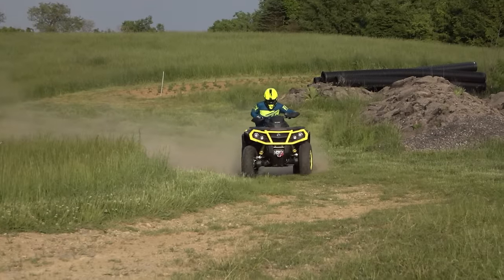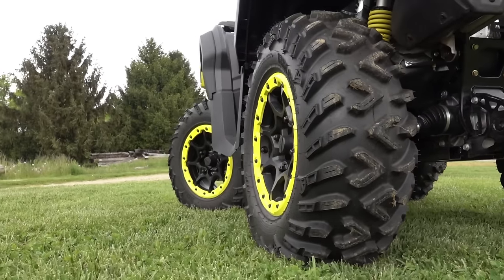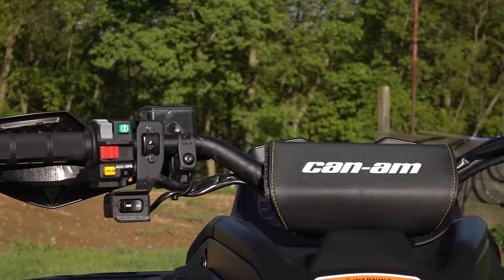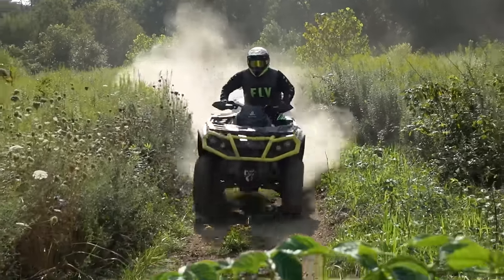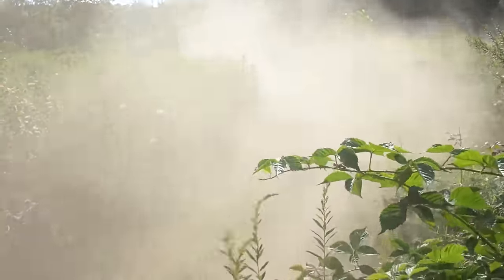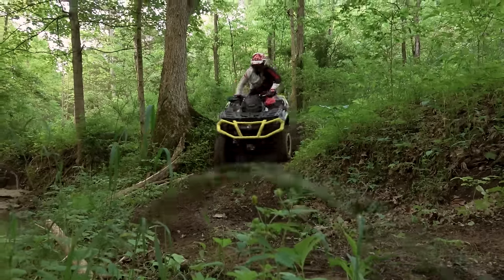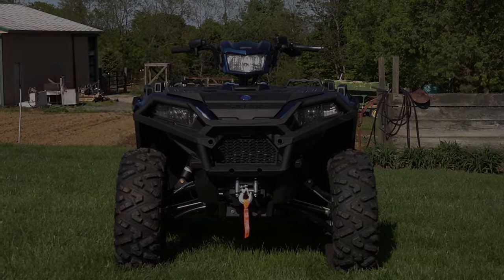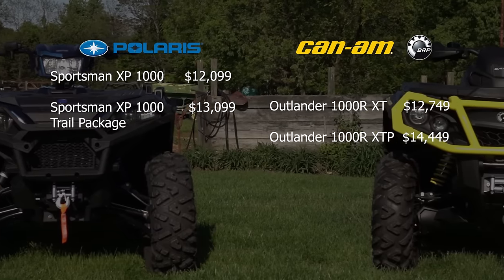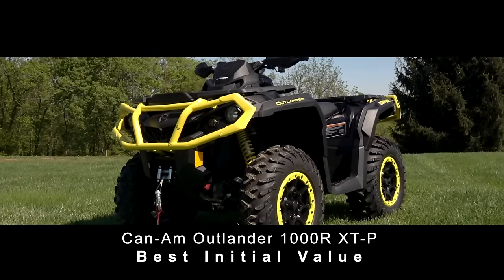The $14,449 Outlander 1000R XTP builds on the XT package, adding beadlock wheels, high-performance Fox Podium 1.5 shocks, tapered aluminum handlebars, and race-inspired wraparound hand guards. Although the XTP package has a $1,350 higher retail price, upgrading your Sportsman with the equivalent features will easily set you back an additional $2,000. If the lowest retail price matters most, a base model Sportsman XP 1000 costs $650 less than the Can-Am XT package. However, we believe the Can-Am Outlander 1000R XT or XTP offer the best initial value.